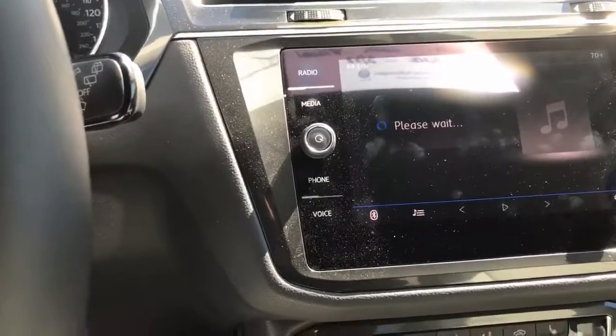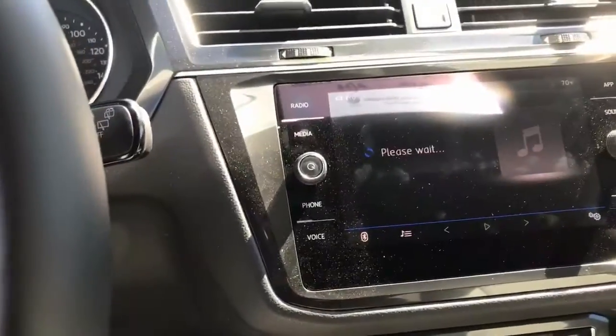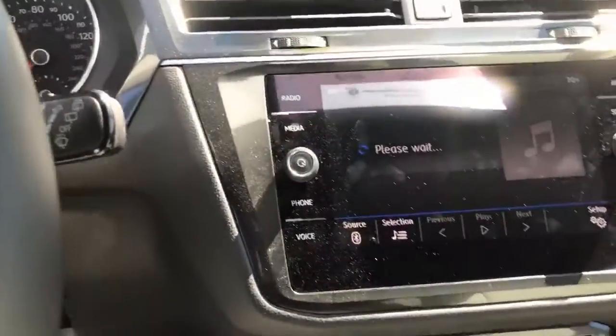You can talk to it — I use Siri, so I would talk to Siri to find me the closest Starbucks or closest mall, and the directions would pop up here on the map.